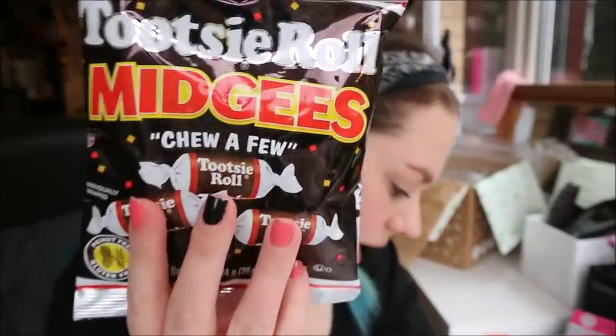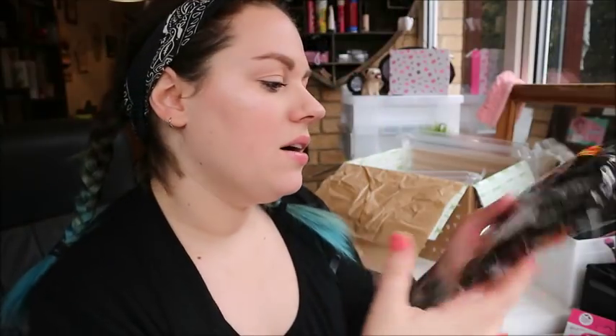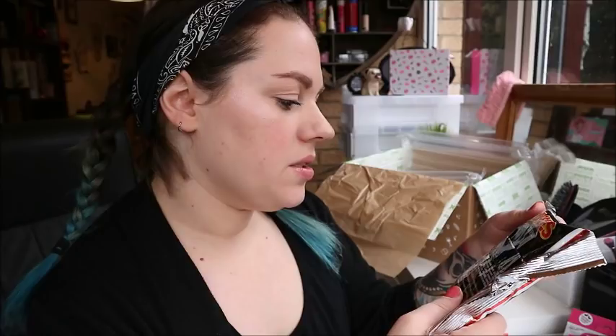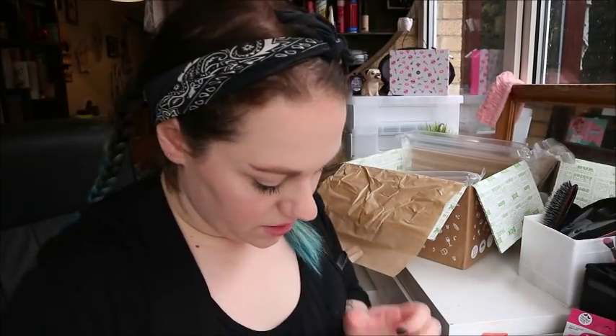Tootsie Rolls! Tootsie Roll Midgies — what the fudge! It says Tootsie Roll Midgies — authentic American candy, Tootsie Roll chews. They've been making the world sweeter since 1896. Enjoy the share bag of Tootsie Roll Midgies with all the family and get transported to the US. Oh my goodness, I've never had a Tootsie Roll — I'm so excited. They're teeny tiny. Six of these is 140 calories. I'm not eating one now because I won't be able to do the rest of the video, but that smells amazing.